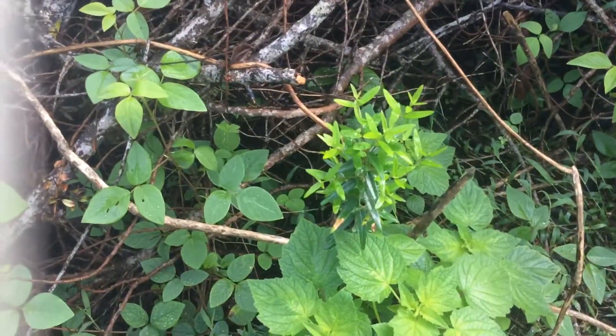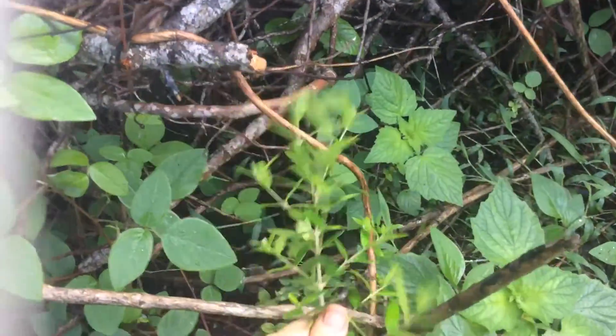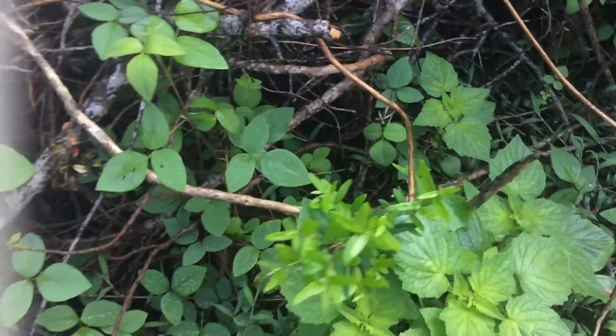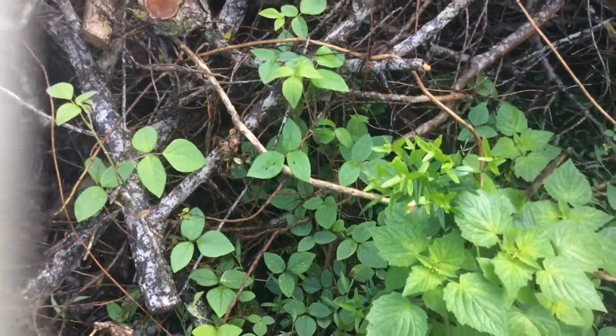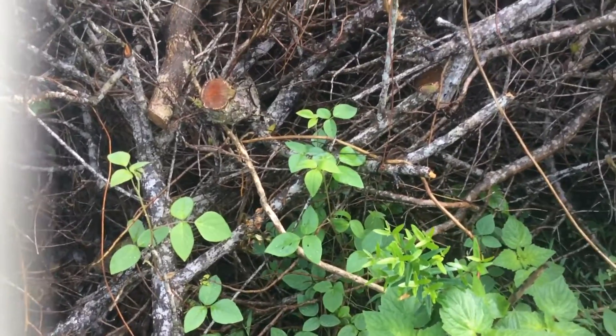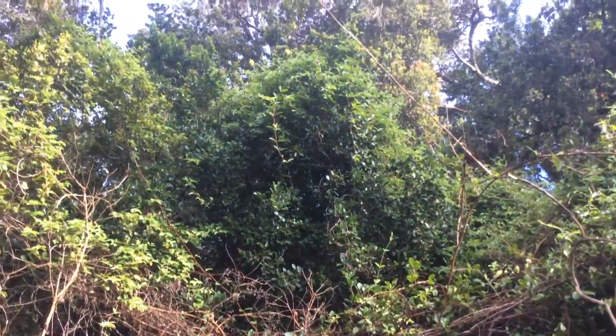So get rid of that wherever we can. The other invasive here is mock olive, and this has been already cut. This is a teeny tiny baby, but there are huge mock olive trees. We've been cutting them in this area. This is more of that strawberry guava, and that's a big strawberry guava tree.